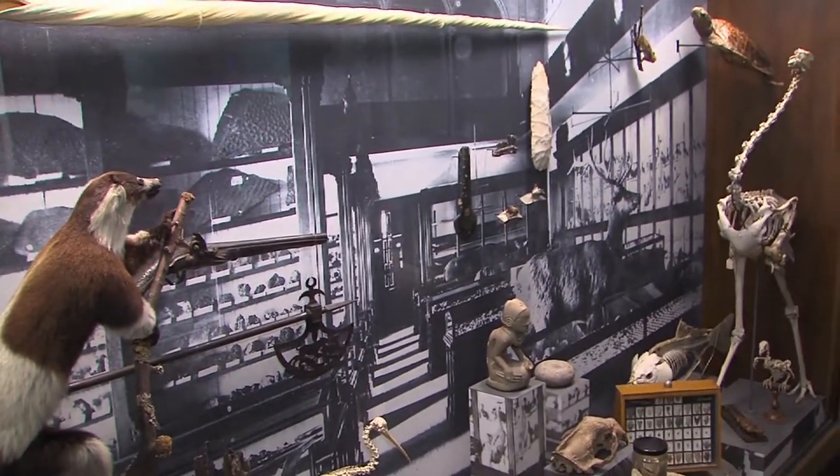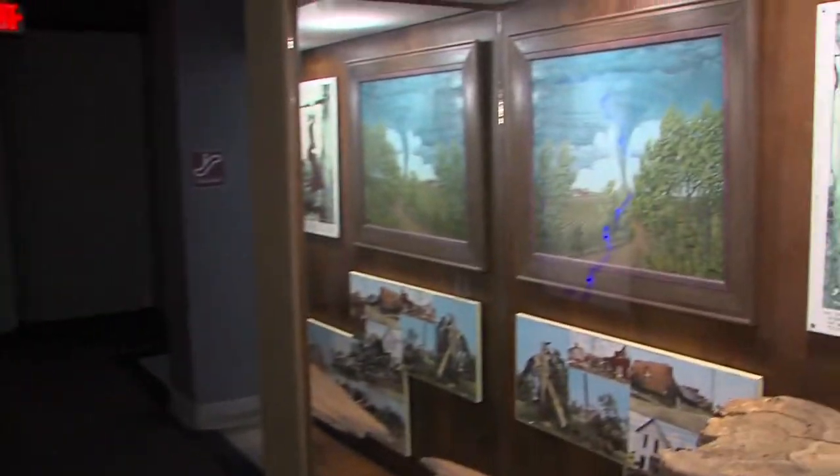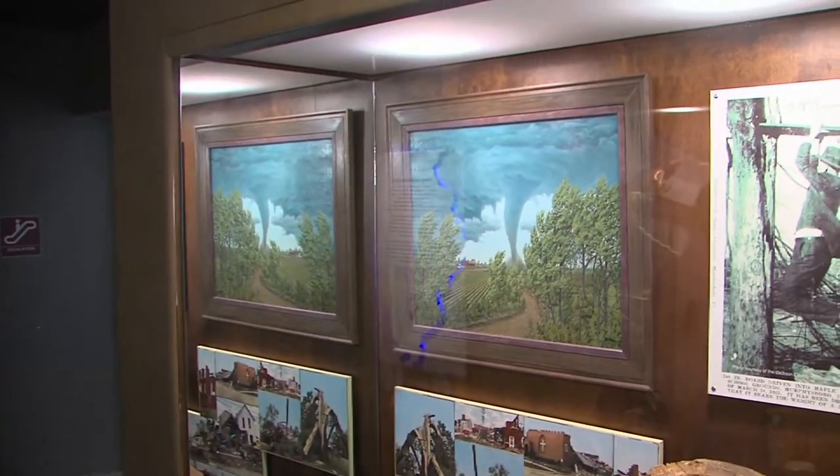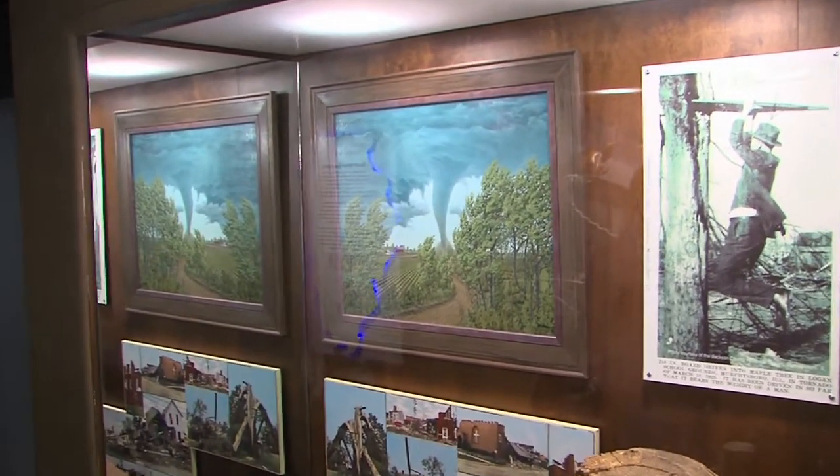It's fascinating how much museums have changed. It used to be that a museum was just a collection, but now themes are very important, and grabbing people's attention and leading them in certain directions is key. This panel right here shows one of the worst tornadoes in national history — it went through Illinois in 1925.